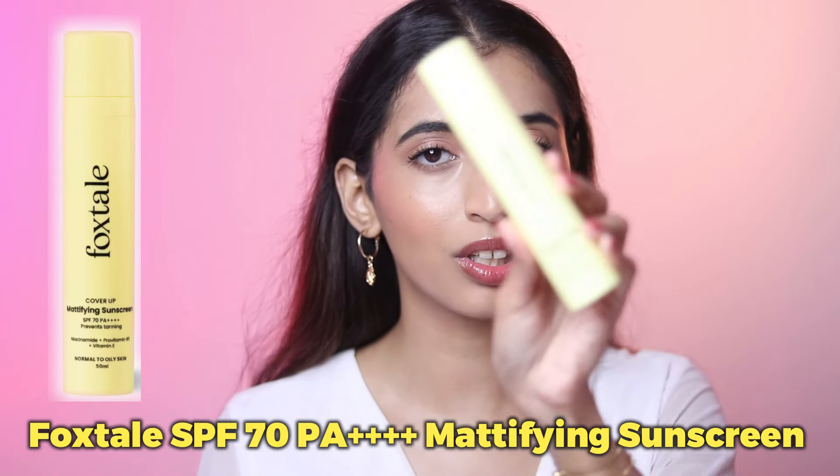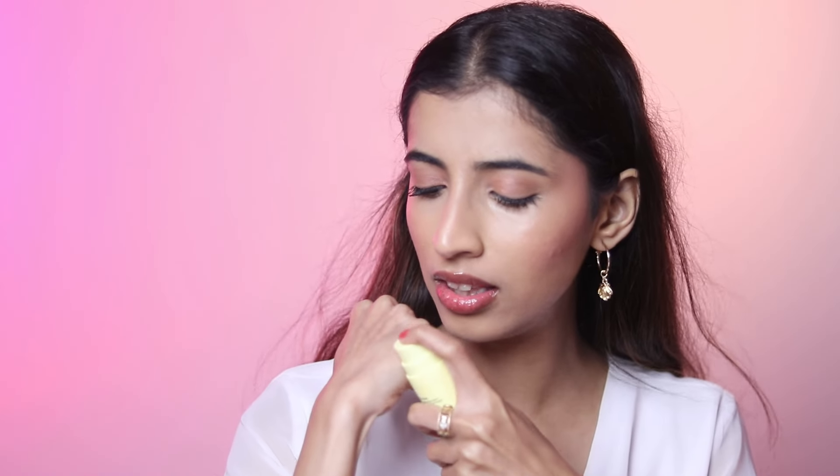For my oily skin girls, the Foxtail mattifying sunscreen is going to be the one for you — if you don't want the dewy sunscreens. I've finished quite a lot of it. It does dry out matte and does not give you a shiny glow — it takes away the shine a little bit. It is not silicone-based, which I love. I do not like products which have silicone and this does not have that. This one is 595 rupees, on sale for around 480 to 490 rupees.